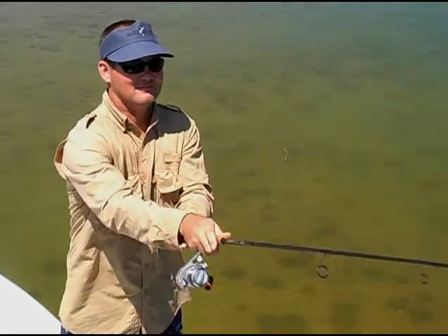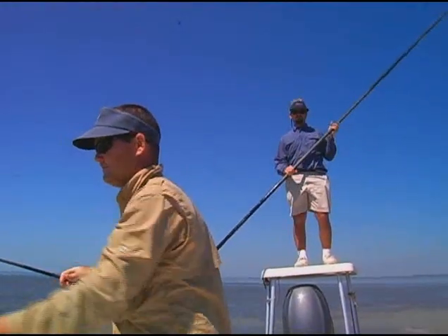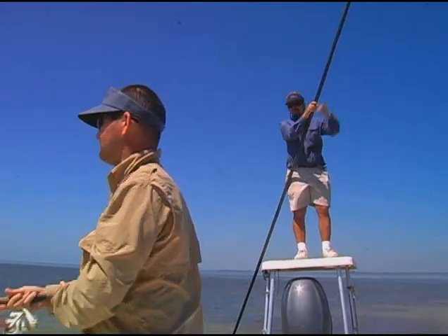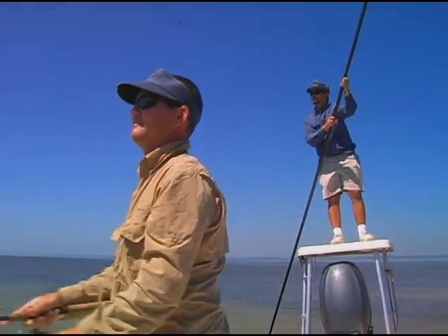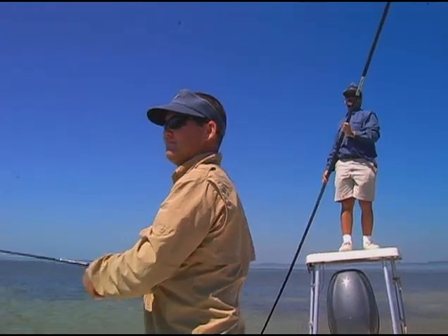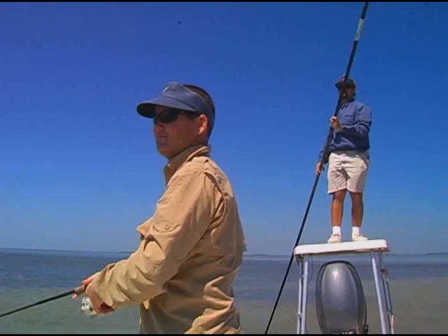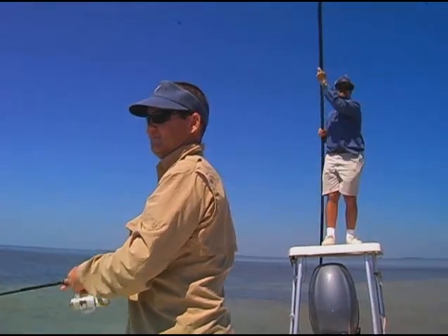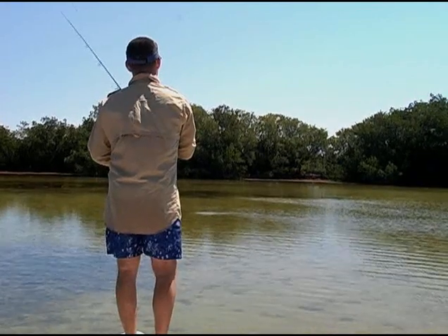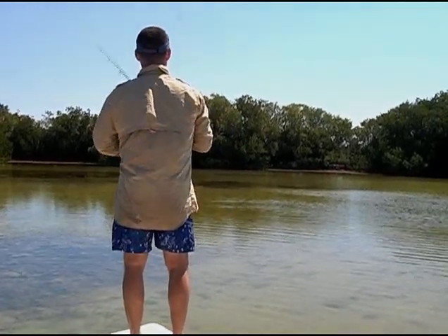In Florida Bay, there are more than a dozen different species to target, and the bay has been considered a mecca for flats fishing for decades. Out here, people come to fish for a number of different sport fish like redfish, snook, tarpon, permit, or bonefish. But then there are the fun rod-benders too, like ladyfish, jacks, snapper, and sharks.